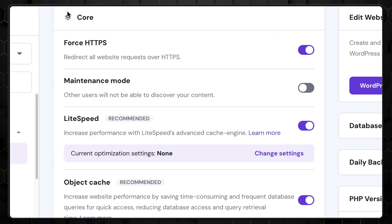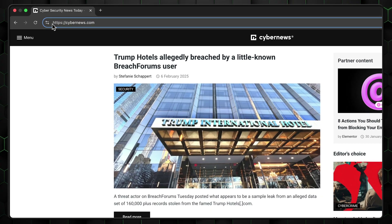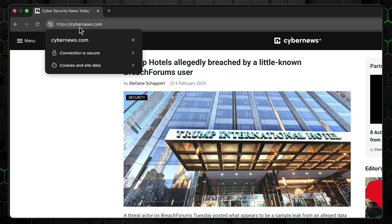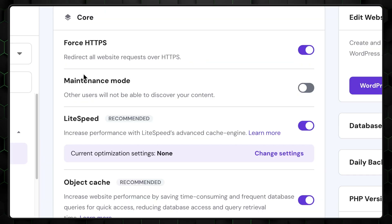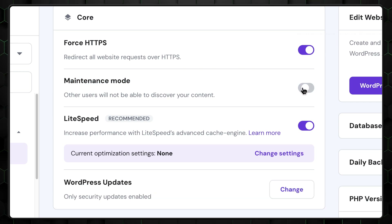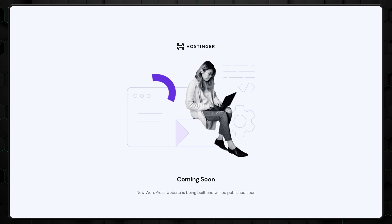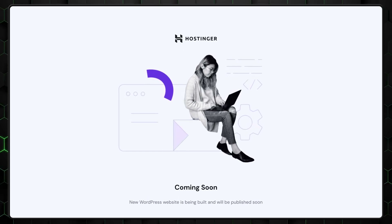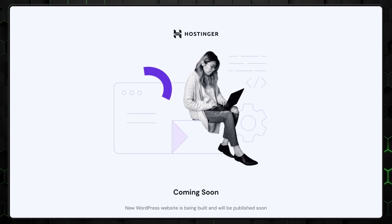The real powerhouse of Hostinger's WordPress tools lies in the core section — this is where the magic happens. I always recommend enabling the Force HTTPS option, which is a game-changer for ensuring smooth and secure SSL configurations. It automatically redirects all traffic to the HTTPS version of your site. If your project is still under development, you can activate maintenance mode, which displays a custom message to visitors letting them know the site is temporarily unavailable — a simple yet professional way to manage updates.